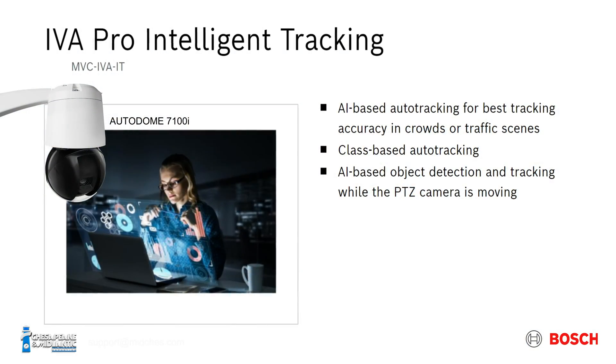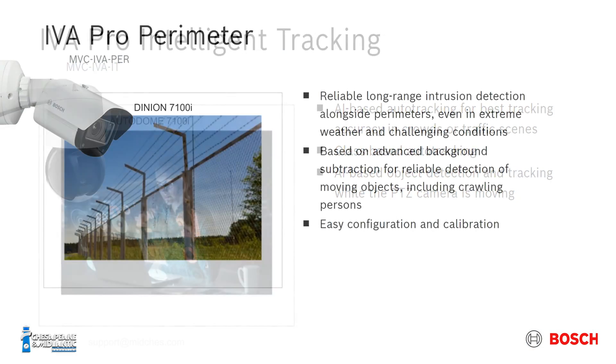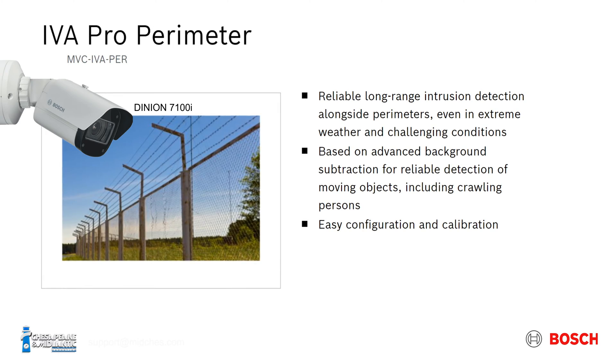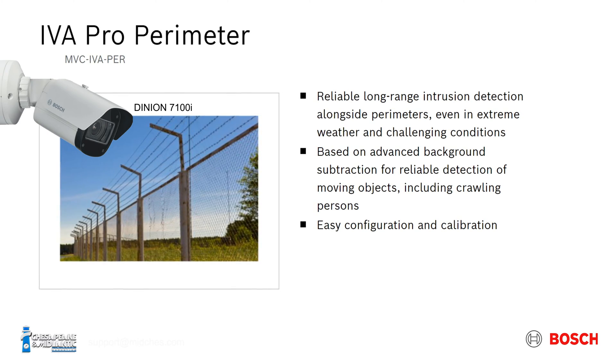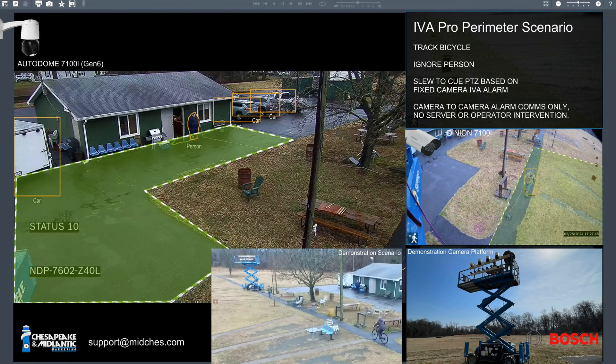For this next test, we can show how the PTZ not only can pick up objects from its home position, but it can also respond to other fixed cameras in the system. In the center right, you'll see we've got a person traveling down our sidewalk, but we don't have a task for that — we are again looking specifically for a bicycle. We have this fixed camera reporting to the PTZ. There is no server required; this is all peer-to-peer communication between the cameras.